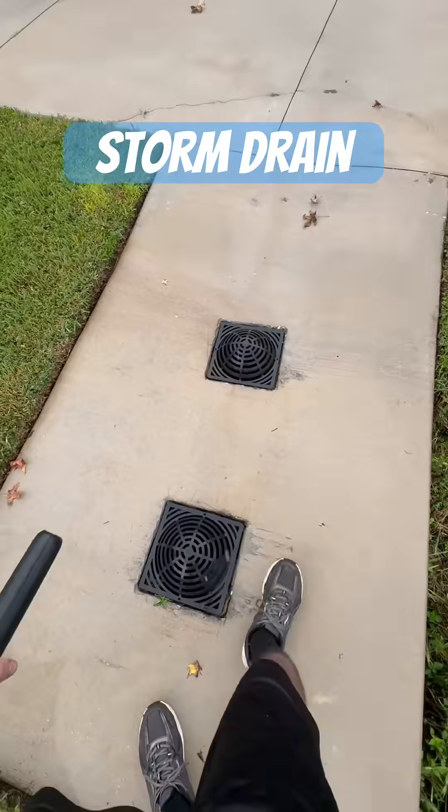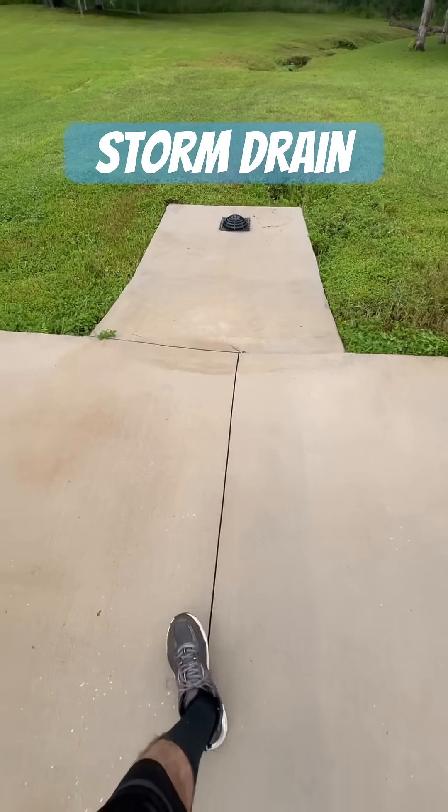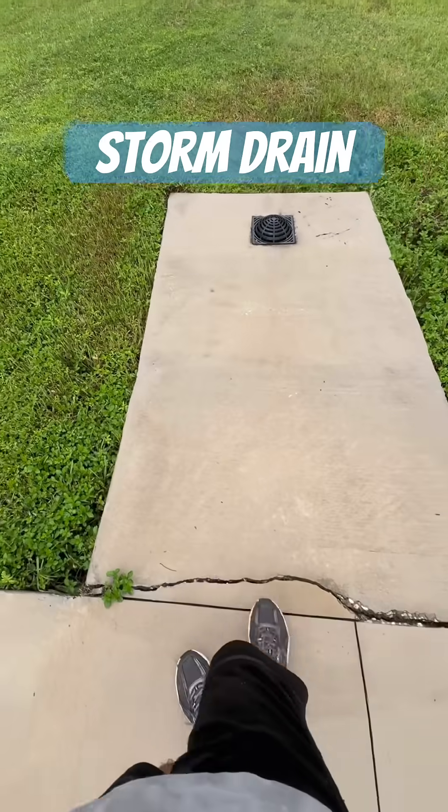If you need storm drainage in the Tampa Bay area, whether it's residential or commercial, give Stormwater Drainage Solutions a call at 813-614-3456.